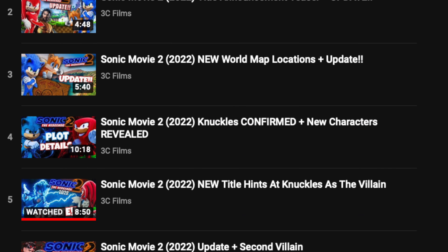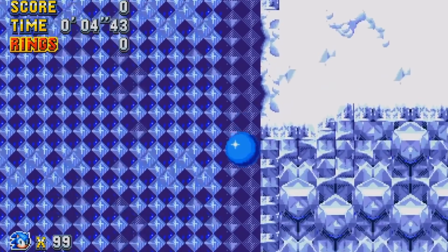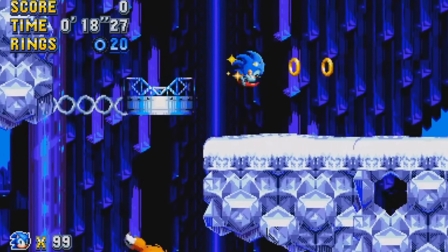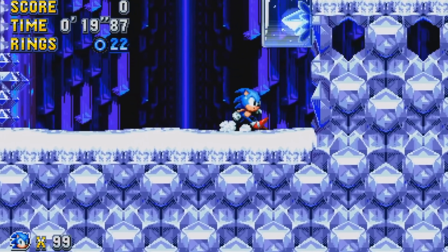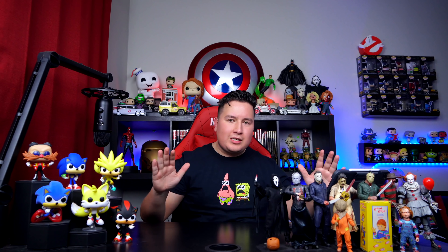First, I want to update you guys — if you've been following the Sonic movie 2 updates here, we are set to get some sort of icy winter atmosphere, probably in reference to some of the ice cap levels in the Sonic video games. But we even have a deeper look on set of Sonic movie 2 that involves some huskies.